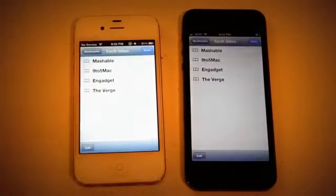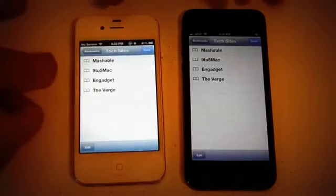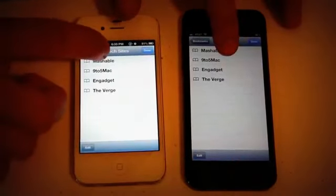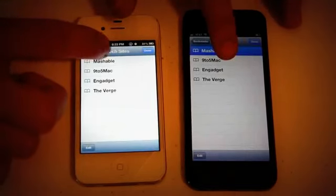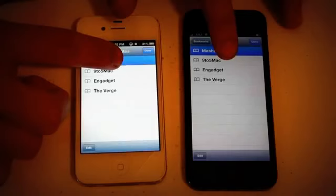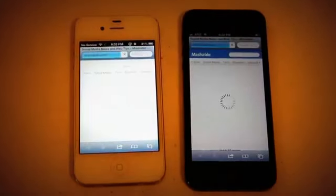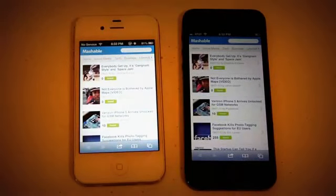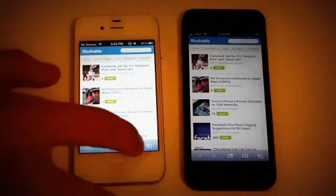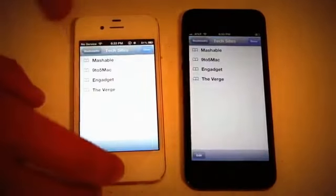So now we're going to open up Safari and go ahead and open up Bookmarks. I have a few tech sites loaded up here. I'm going to tap on these and release them at the same time. It actually looks like the iPhone 5 beat it out there, just by a little bit — not too much, not really much to make a difference, but it is faster. Just proving the point basically.